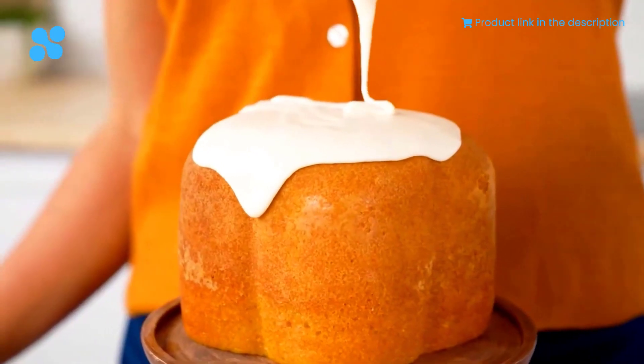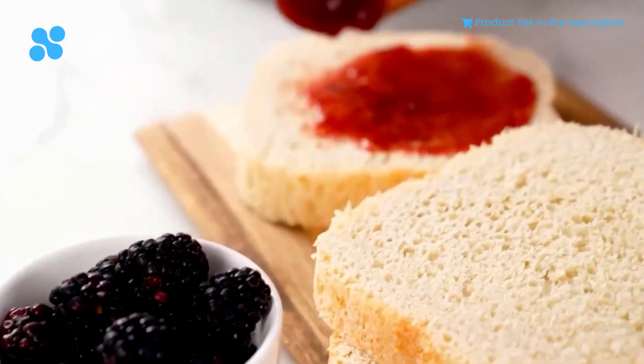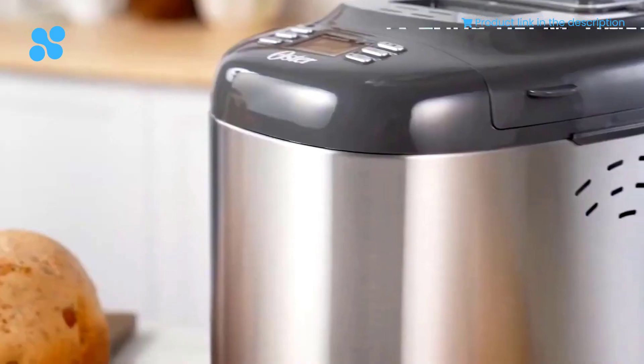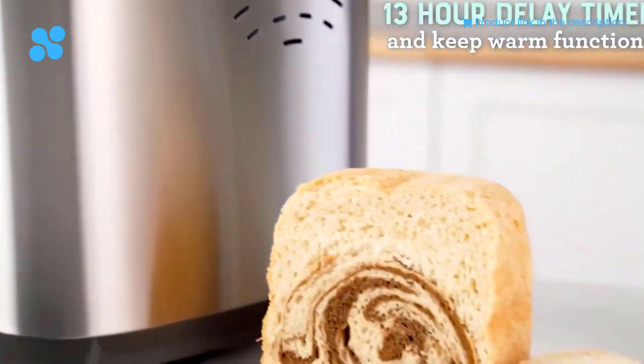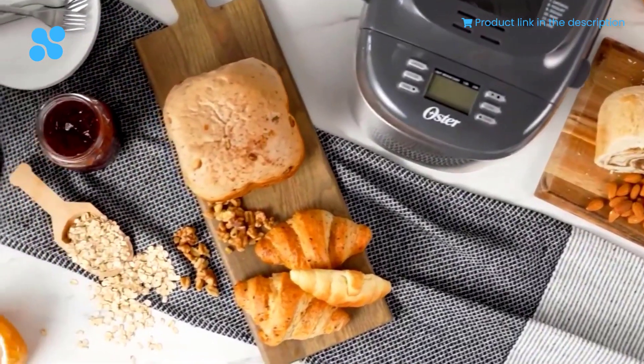The magic doesn't stop there. The automatic nut and fruit dispenser lets you infuse your bread with delightful surprises — imagine biting into a slice with a burst of raisins or nuts. With a generous 2-pound capacity, you can create loaves to suit your appetite. Priced at just $99.